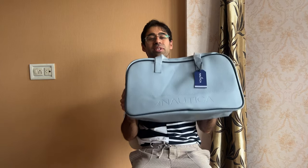Aap ise Amazon par easily dhundh sakte hain by typing in 'Nautica duffel bag for travel.' Once again that's 'Nautica duffel bag for travel.' There are two types — the 20-liter one and the 25-liter one. The one I just showed you is 25 liters.